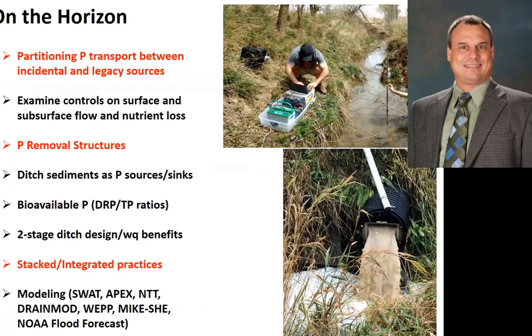On the horizon, we've got some other studies going on, looking at the partitioning of phosphorus transport between incidental and legacy sources. We're doing some work on P removal structures, using arc furnace slag and other materials to absorb phosphorus as it comes out of the tile drainage. We're also looking at stacked and integrated practices. There's not a silver bullet — I always say there's silver buckshot. We're going to have to stack a lot of these practices on top of one another in order to address the problems that we're having.